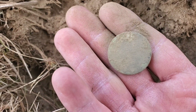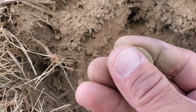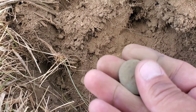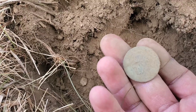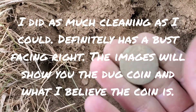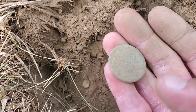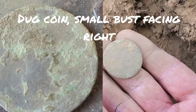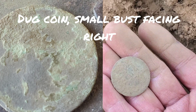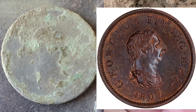I don't see any details on it right now at all. But I hope this is not a curse of the first hole. That's a good sign that there's some good targets here. Wow — first hole, first signal, a copper. Unbelievable. Hopefully it'll dry up a little bit and we can clean it up to at least get an ID off of it.